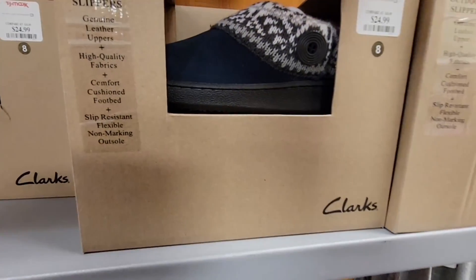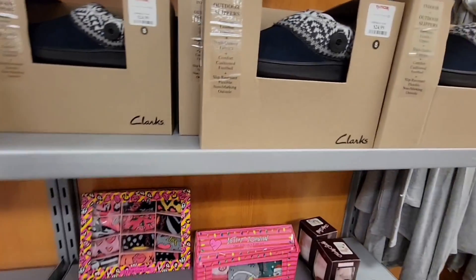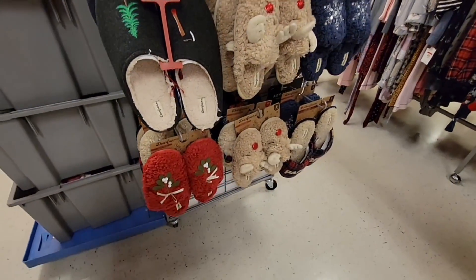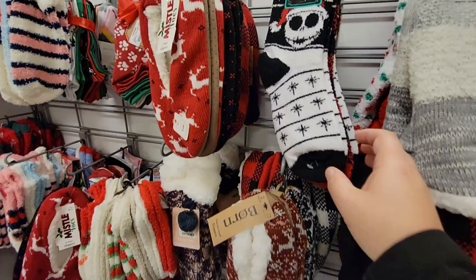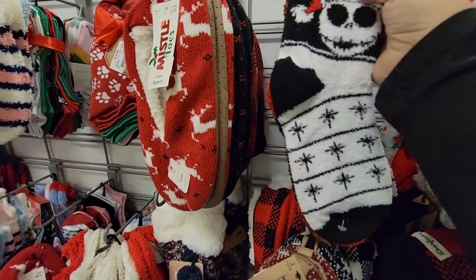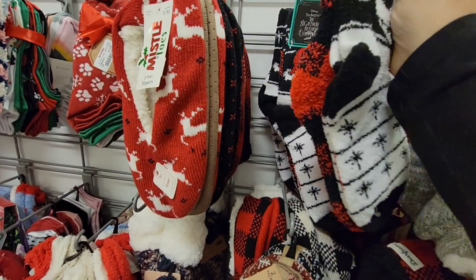House shoes are always my favorite this time of year — it's always my favorite to get some. I'm a fan of the Clarks brand. And some cute socks too!